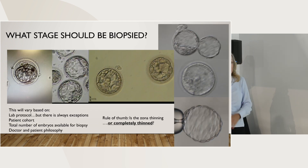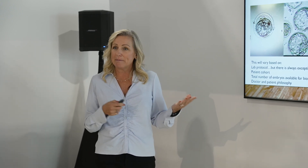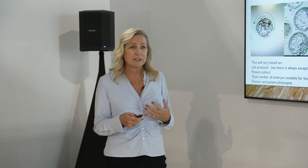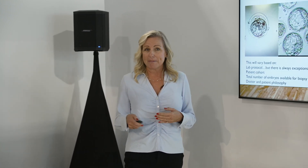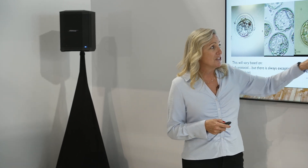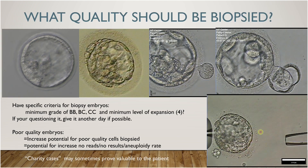So what stage should you be biopsying? I've been in labs where they have a written criteria, but then when you see what they're actually biopsying, it's not what they're doing. I think it's important to talk to your lab mates about it. Are we biopsying these embryos that are just too early and just need another day? The zona is not completely thinned, some of these embryos are a little more borderline, and I think it's a discussion that your laboratory should have.